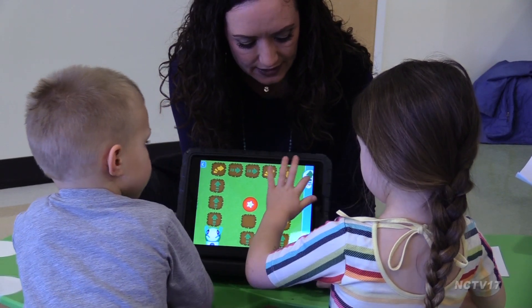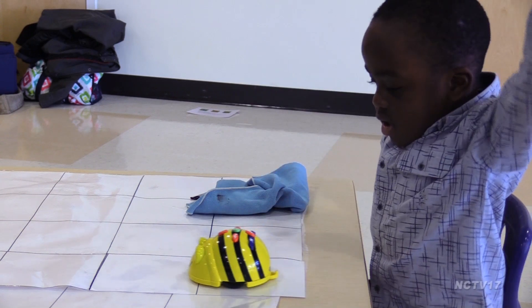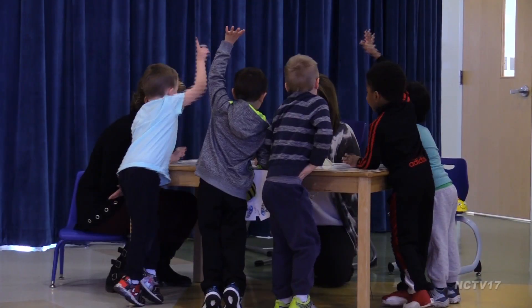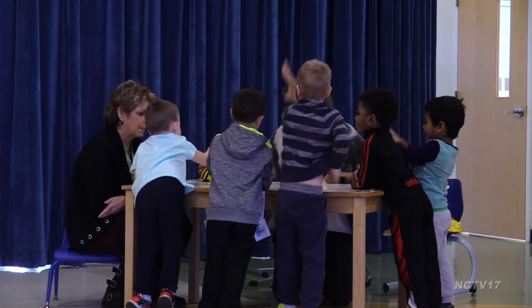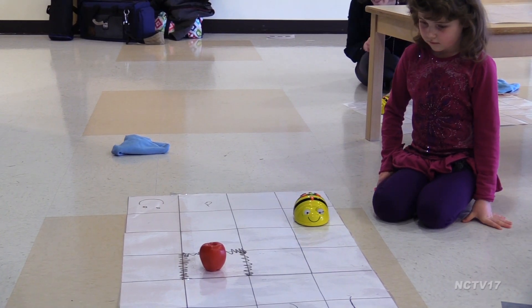Computer science in preschool? These three and four year olds make learning how to code look easy. As part of the STEM initiative in District 203, students at the Ann Reed Early Childhood Center recently spent an hour learning basic computer science.